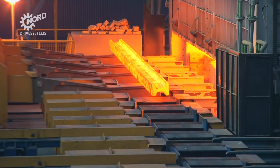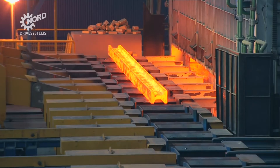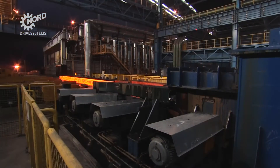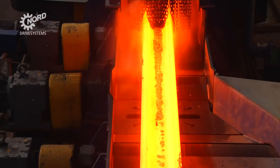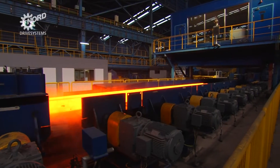With beam blanks weighing 16 tonnes apiece, moving these massive slabs is a tough job that requires heavy-duty drive solutions throughout the mill. Spray applied to the beams in the descaler, as well as very high ambient temperatures, add to the demanding conditions.